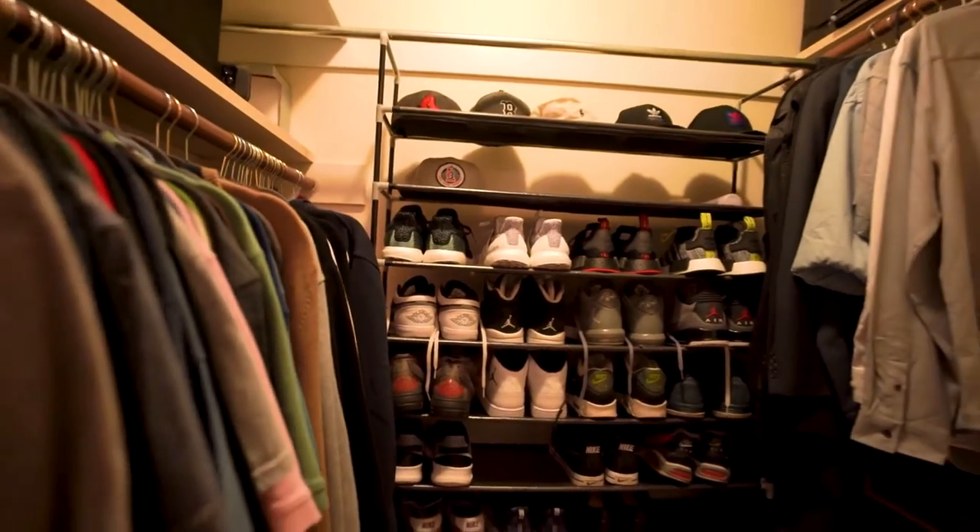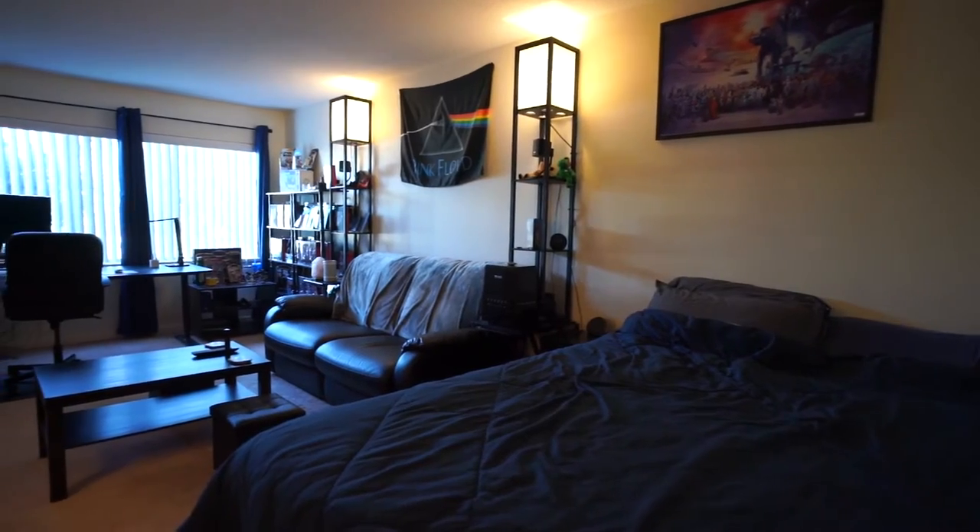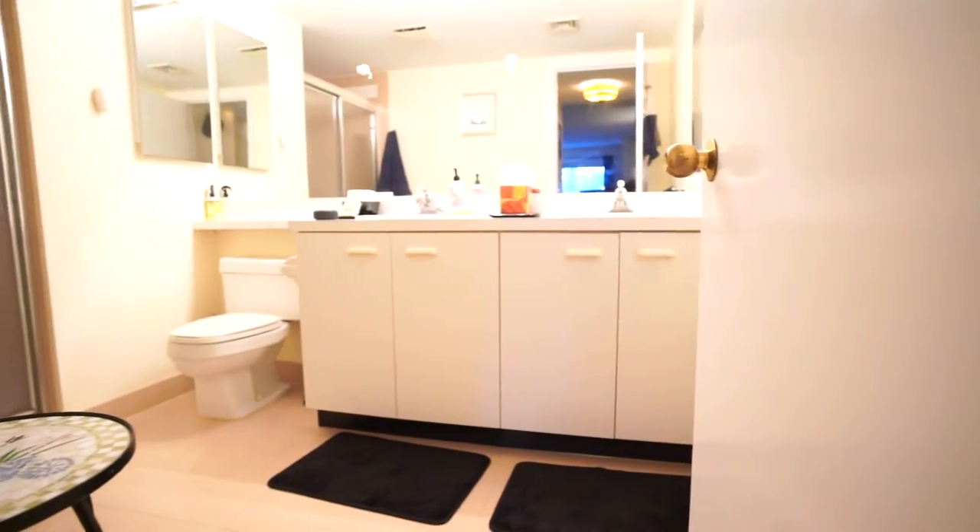But the best part of the house is right back here. As you walk in, you actually have a walk-in closet and a master suite. Check out how big this place is — it's absolutely massive. And right behind you, you have a full bath.